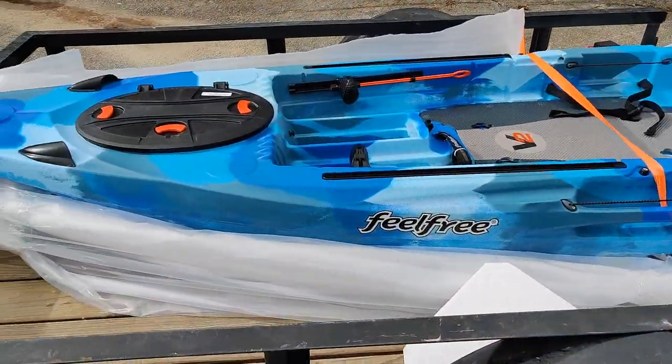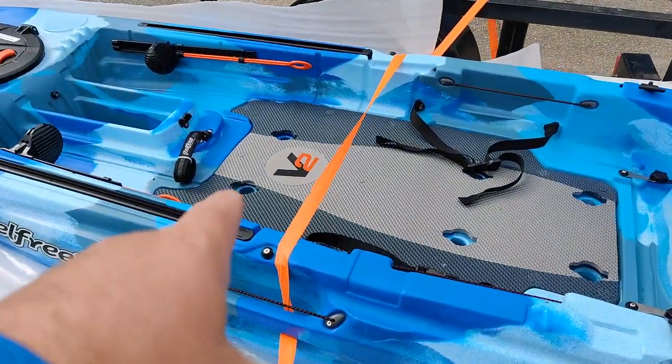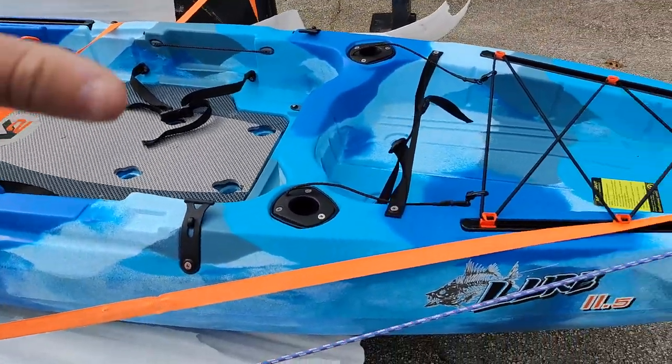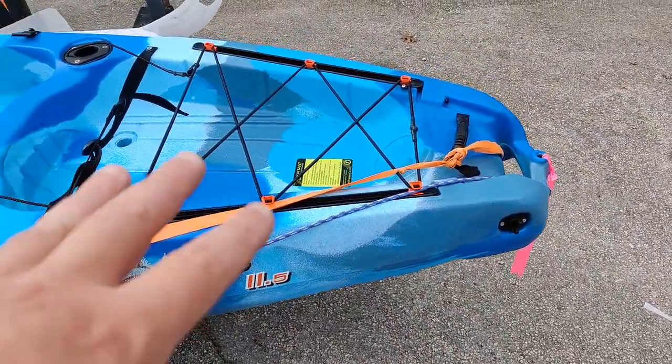I brought the Lure back that Feel Free had sent me from a warranty — brand new kayak. We just traded out for another kayak here, so I'm going to turn around real quick and show you the new Lure 11.5 V2. Here it is — this is the new kayak, the Lure 11.5 V2. As you can see, 34 inches wide in the cockpit. The gravity seat is amazing — comes with a high back gravity seat.